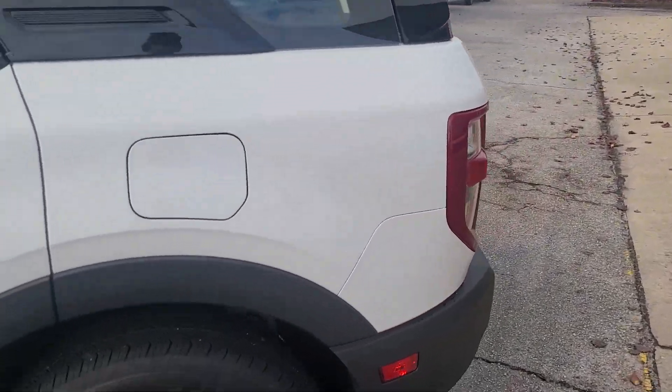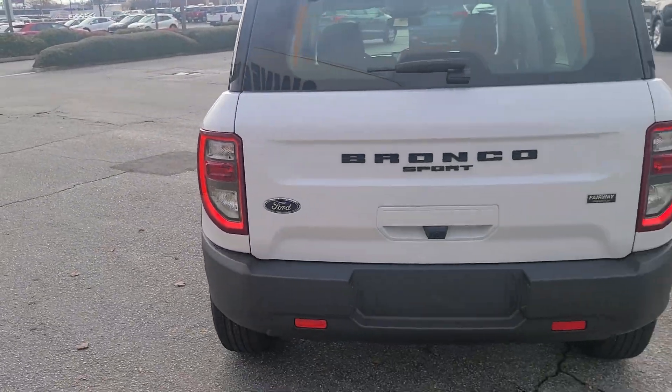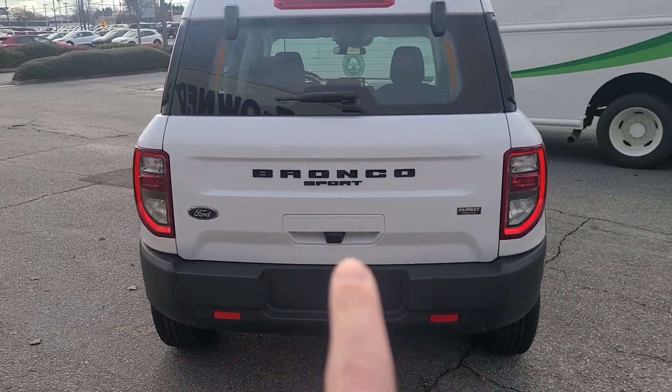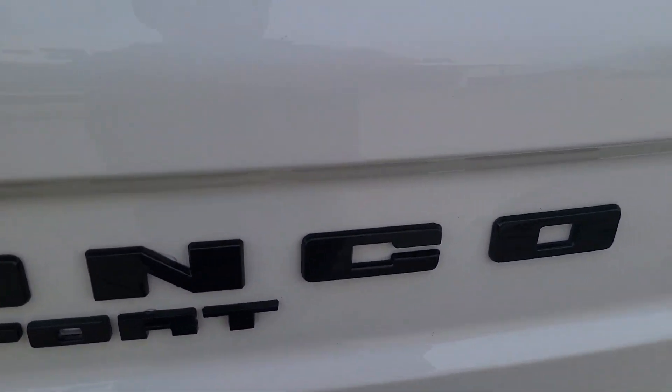I'm going to take you to the back and show you the storage space in the rear, but first I want you to get a good look at the side profile. It really does have this great Bronco Sport badge right across the back, and this is the only Ford logo on the entire vehicle. It's really like they're trying to brand Bronco as its own thing.